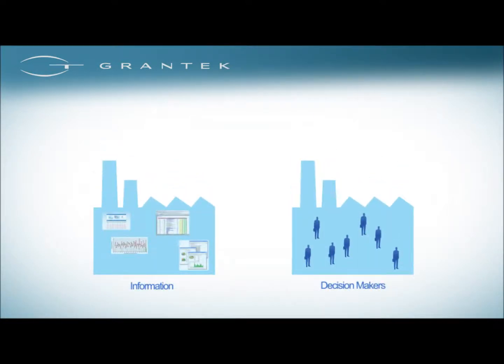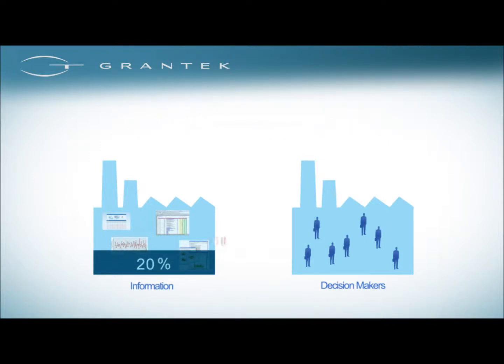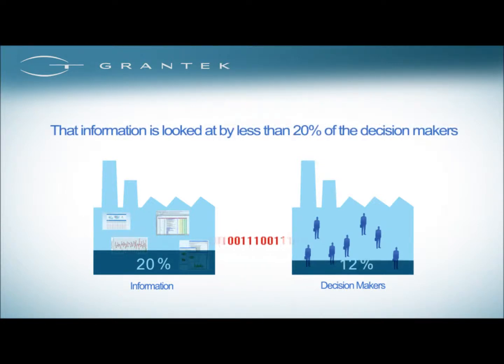Businesses spend considerable capital and IT resources gathering and providing information to decision makers. But it is widely acknowledged that of all the information generated in a workplace, only 20% is ever looked at, and this information is looked at by less than 20% of the decision makers.